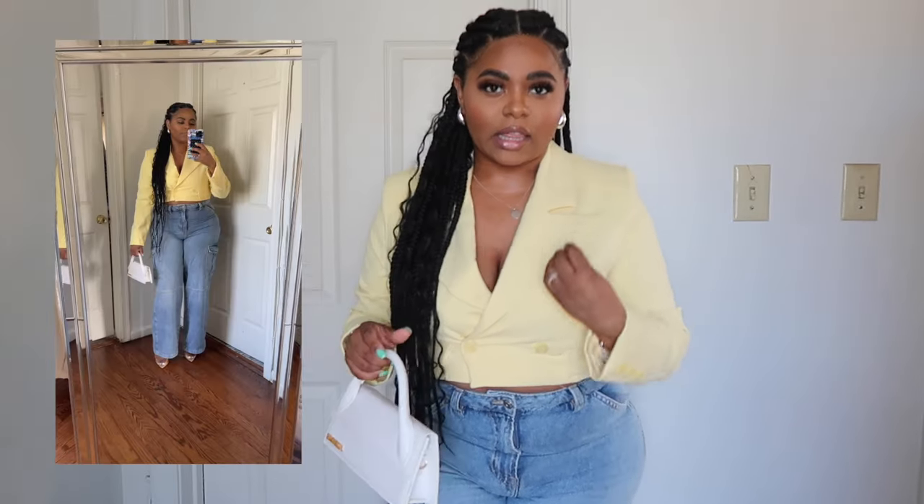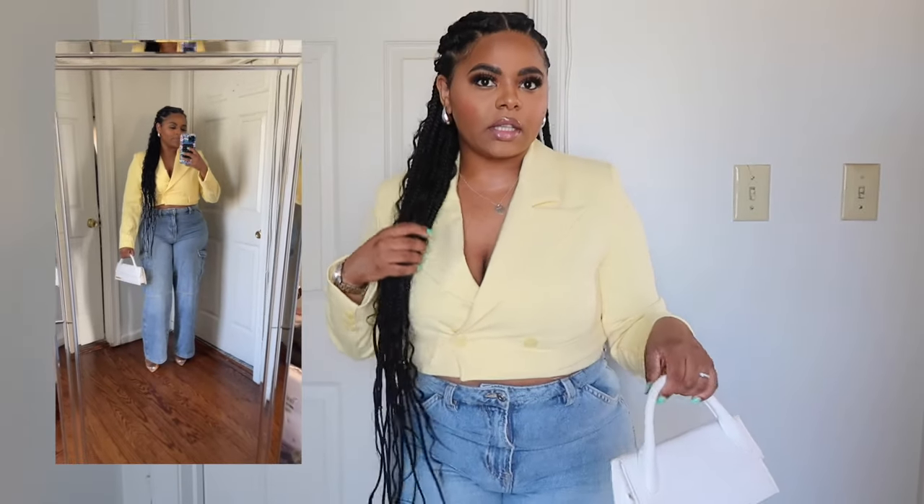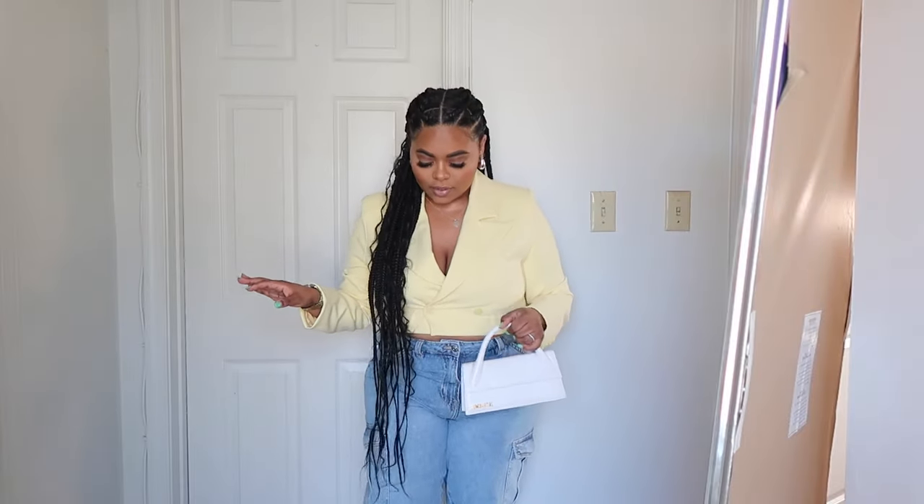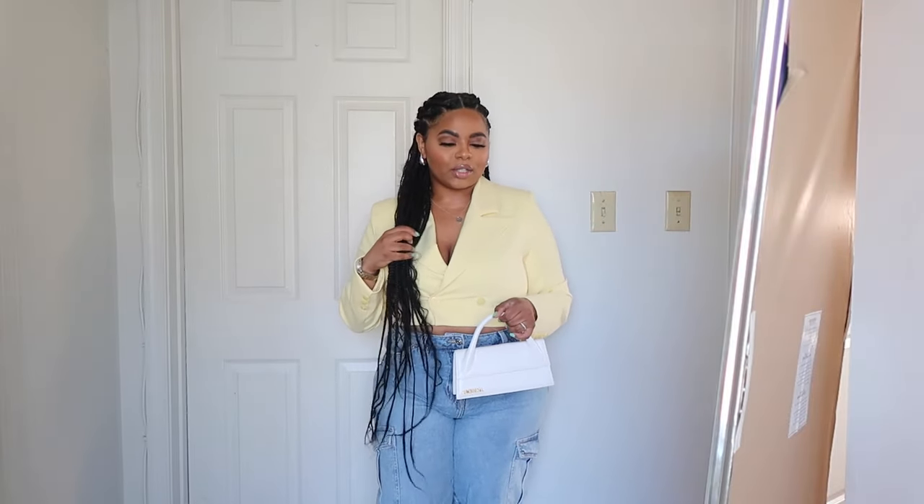Don't hate me, I know the lighting changed — the lighting in my hallway is terrible. I'm going to do a side-by-side so you can see how I actually look in the genuine yellow of this blazer. This is the completed outfit and I love it — I feel like I look so cute. Let me know if you guys enjoyed today's video down in the comments, and if you enjoyed this style get ready with me, I'll see you guys in my next video — bye!